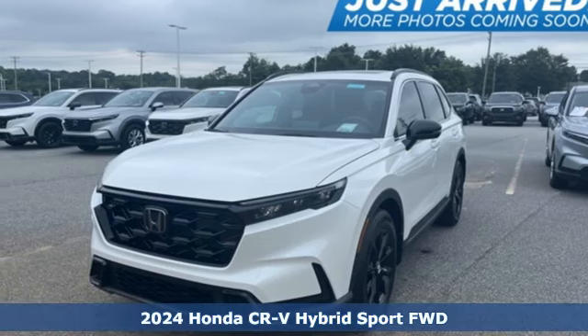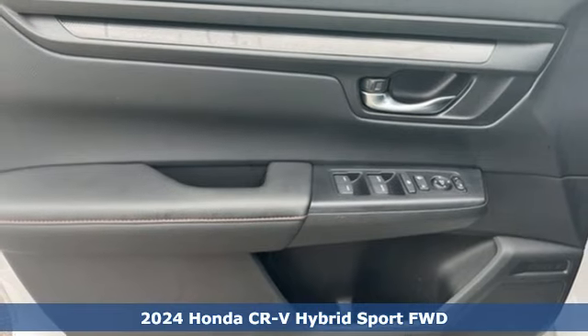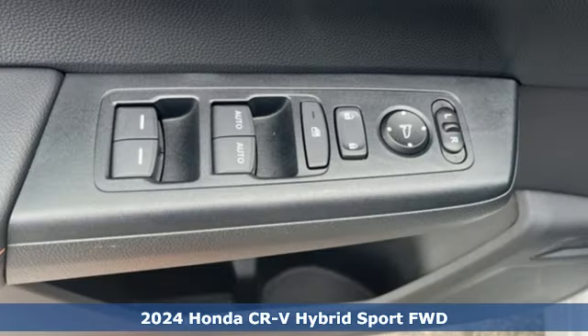Here's a new 2024 Honda CR-V Hybrid. Capability without compromise isn't a dream — it's a CR-V Hybrid.